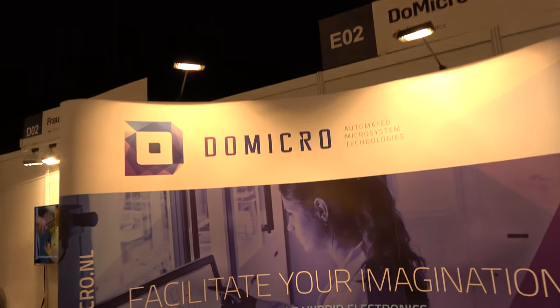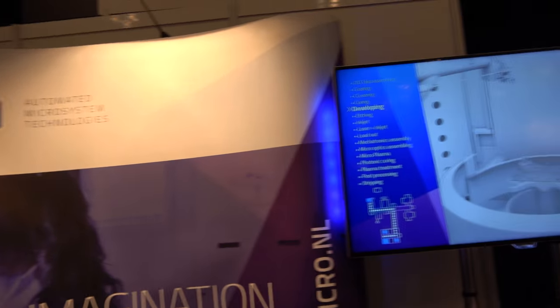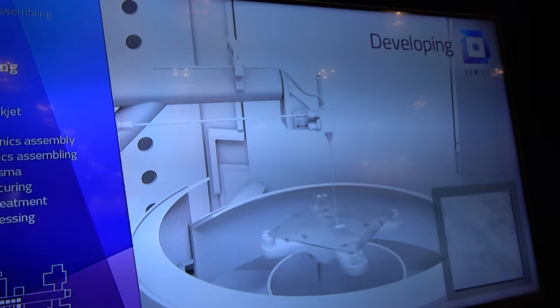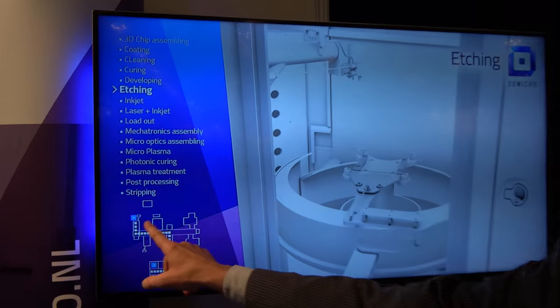Manufacturing. So you are automated microsystems technologies — that's what we do. So you automate factories? We automate processes, in fact. It's the integration of all kinds of processes, which here you can see the outline and the layout of the processes.